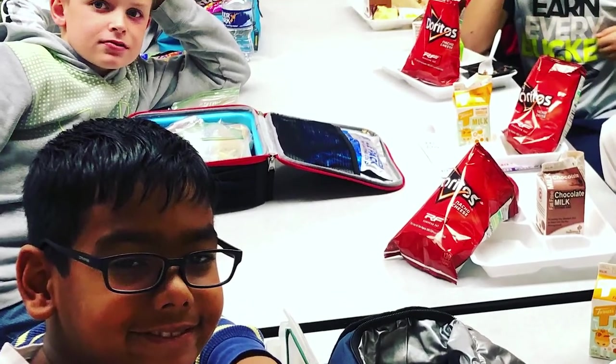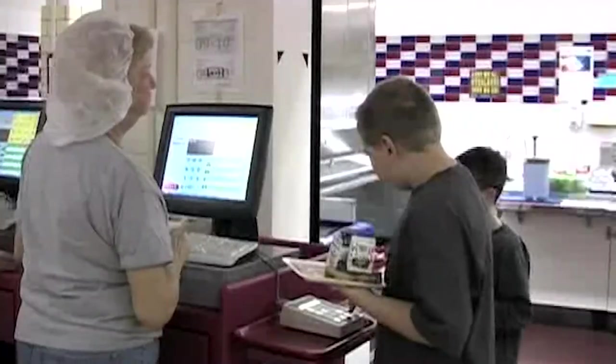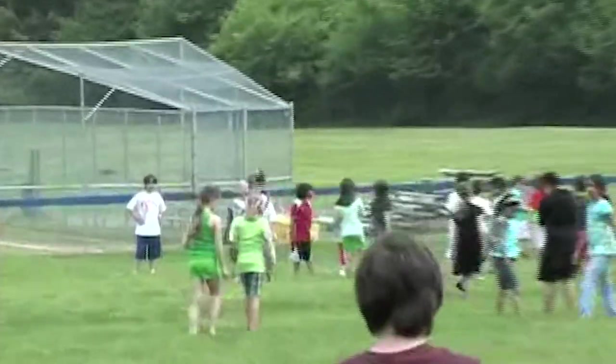You will sit with your homeroom class in the cafeteria. You may pack your lunch or you may buy your lunch. If you are buying your lunch, the lunch monitor will tell you when it is time for your table to get in line. You will use your student number to check out. If the weather is nice, recess is outside. You can play on the playground, blacktop, or baseball field.